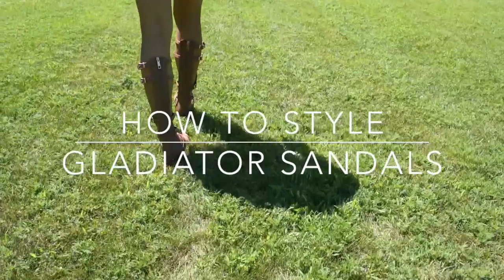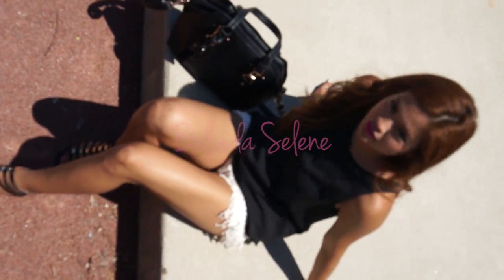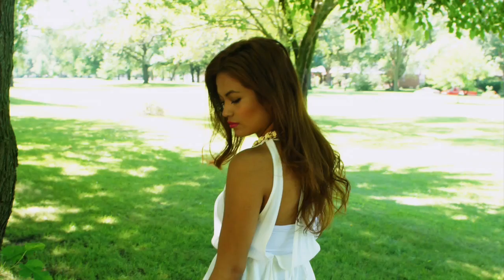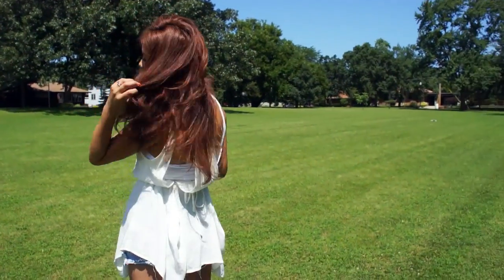I love gladiator sandals. I think they can be very casual and you can dress them up or down. So today I want to share with you guys four different outfits to style gladiator sandals, whether they're really tall or short. Long sandals like this can be a bit intimidating to wear, but I'm going to show you guys how easy it is to pair them with just about any outfit.